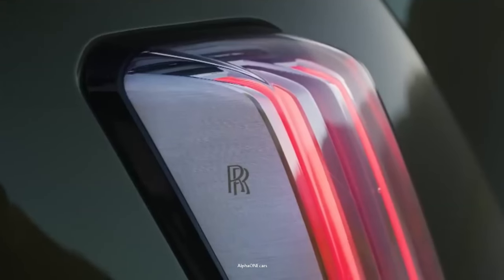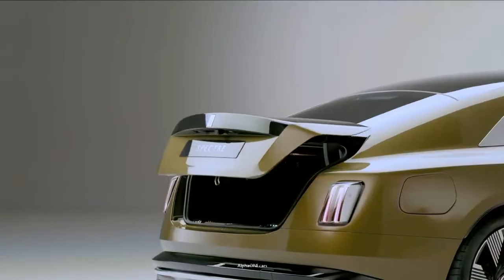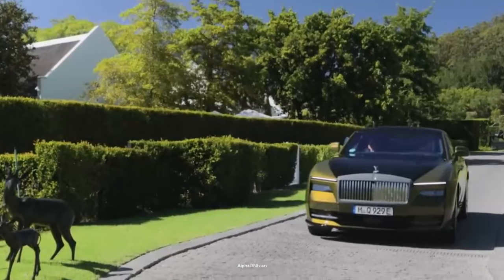Rolls-Royce will let you customize your Spectre pretty much any way you want. And that's a good thing, because with a price tag this high, we expect buyers will want something truly personalized.